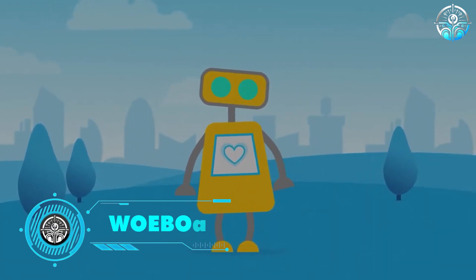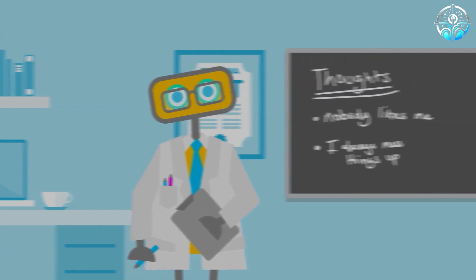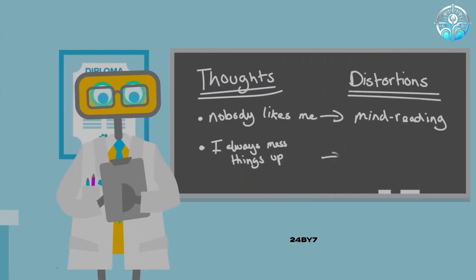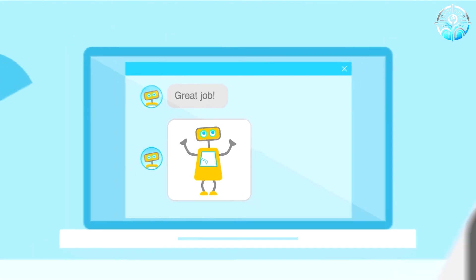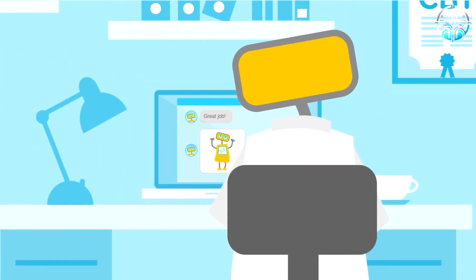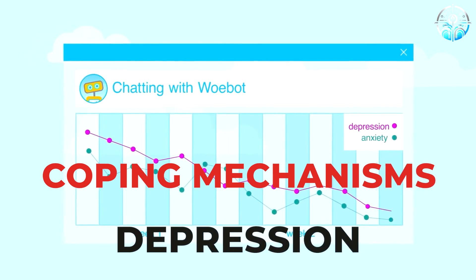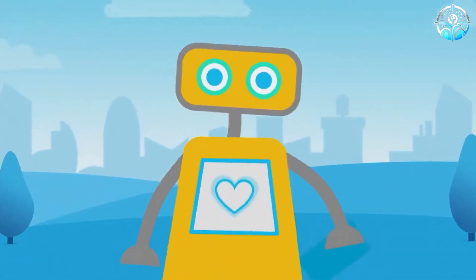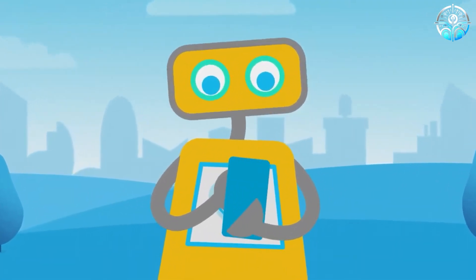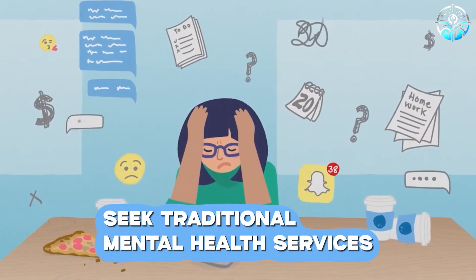Wobot. Mental health is just as important as physical health, and AI chatbots like Wobot by Babylon Health are stepping up to offer 24/7 support. This friendly chatbot provides a safe space to vent about anxieties, offers evidence-based coping mechanisms for depression, and connects users with professional help if needed. While it can't replace a therapist, Wobot can be a valuable first step for people who might hesitate to seek traditional mental health services.